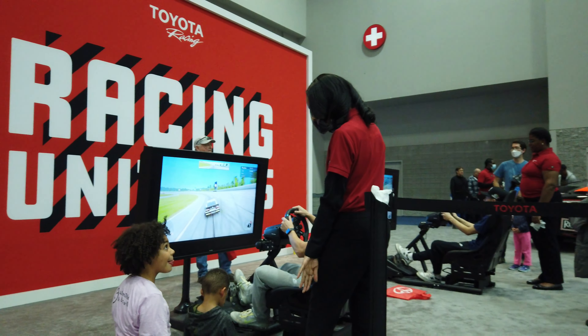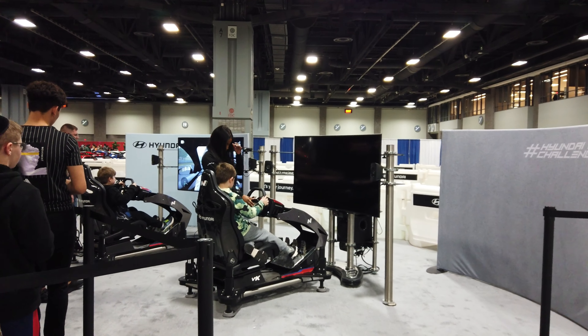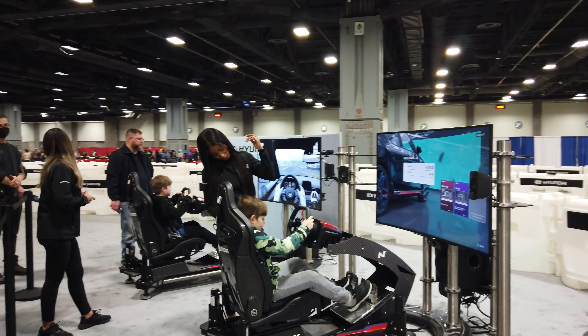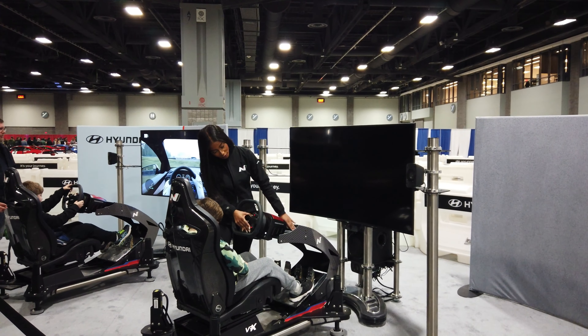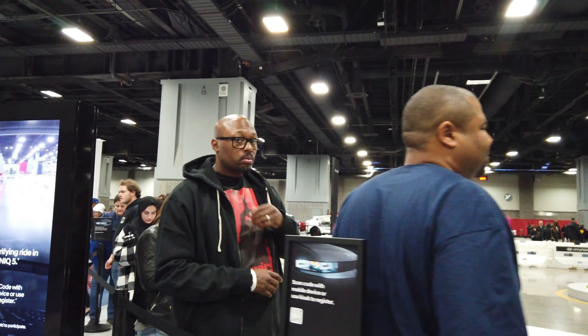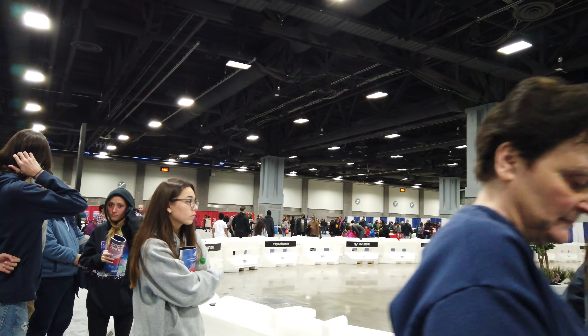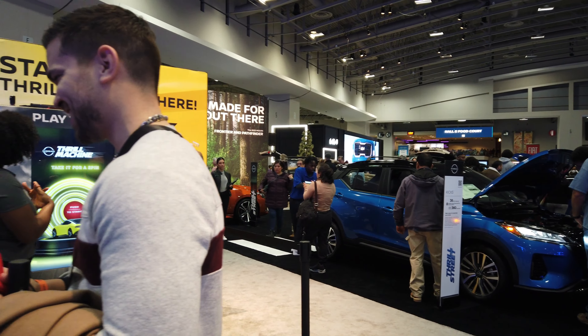You'll find simulations at the car show and all of these simulations are free — they cost nothing. The only thing it will cost is your time because most of these have extremely long lines. If you're here on the weekend you can expect to wait about 45 minutes to get into one of these simulations. However, if you're here on weekdays the line is practically non-existent, so that's definitely another reason to come during the weekday.